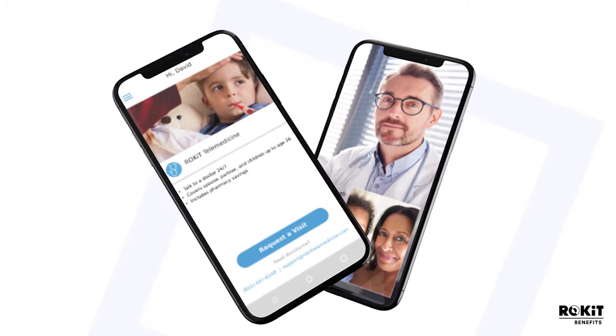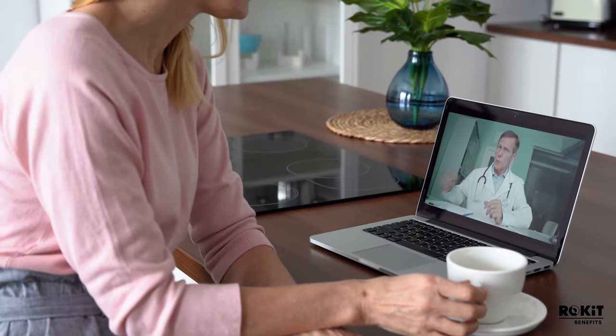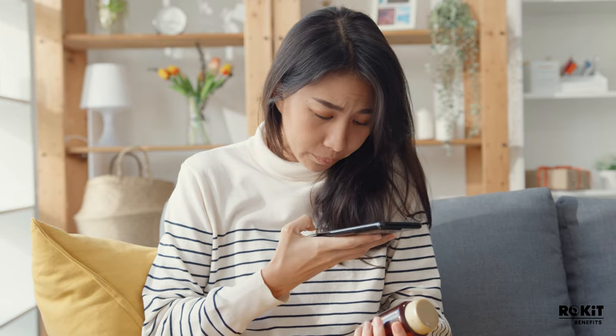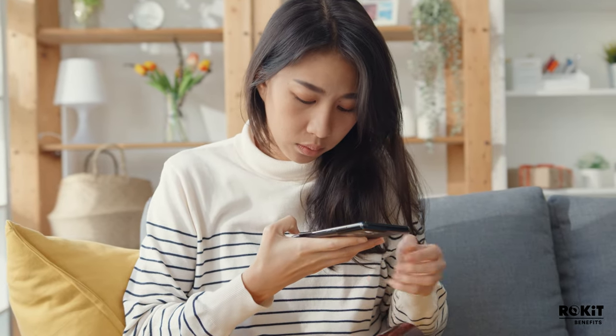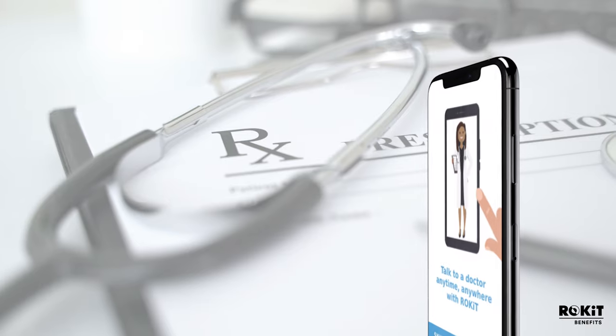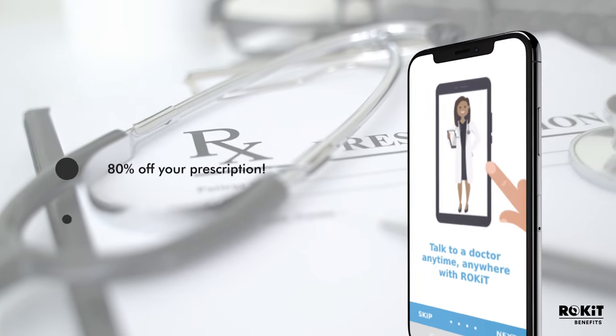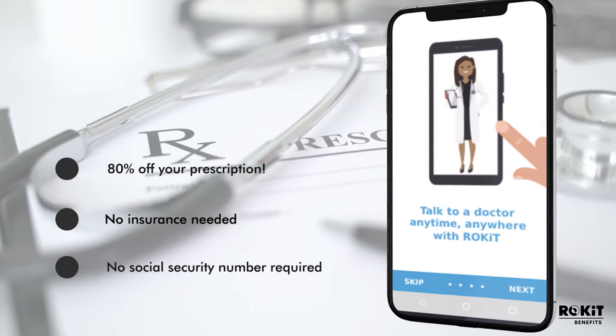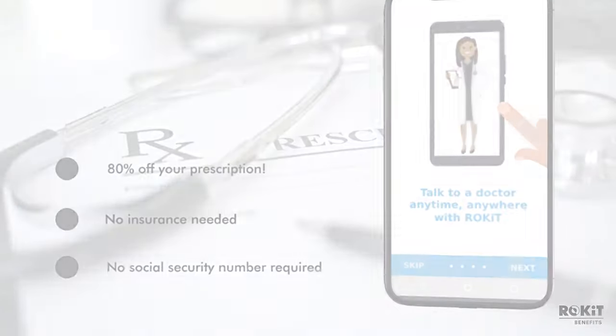Click the 'Request a Visit' button and you'll get connected to a board-certified doctor in no time through video chat or audio call. This doctor will diagnose you, write a prescription, and send it to the pharmacy of your choice. You'll even receive up to an 80% discount off your prescription — no insurance and no social security number required.